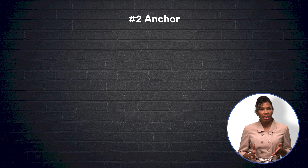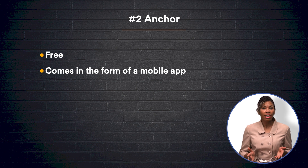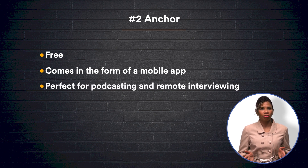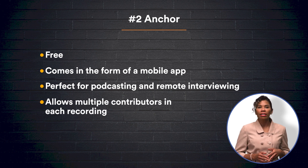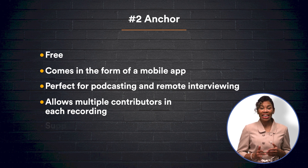Our second choice, Anchor, is one of the best free options for a rookie podcaster, as the app allows you to record, upload, and edit audio, as well as distribute and monetize your podcast from any device. Anchor is perfect for remote interviews, as all an interviewee has to do is download the app in order to join in on the recording. Anchor allows multiple people to contribute to a recording, and all of its tools are provided in the mobile app, meaning no additional equipment is necessary. It also enables guests and listeners to upload voice messages to its app that can then be added to an existing recording.